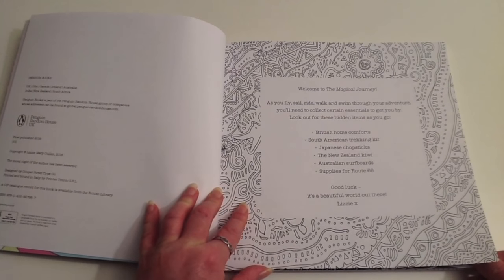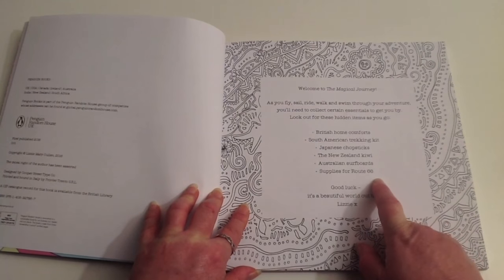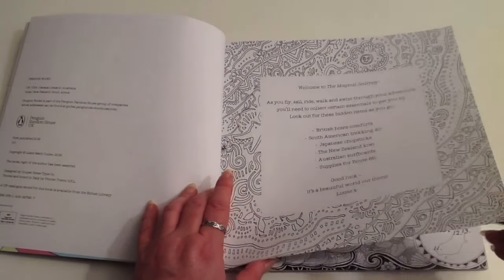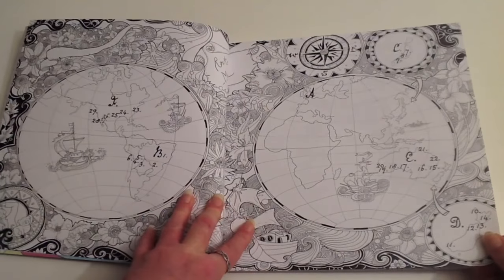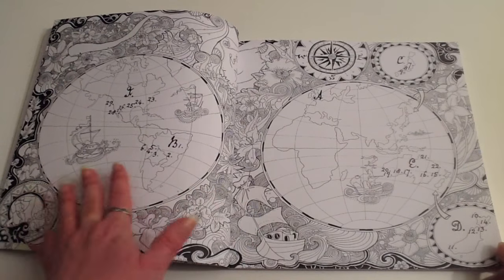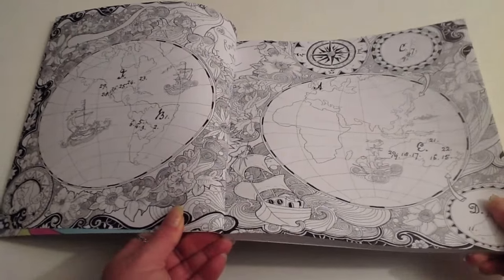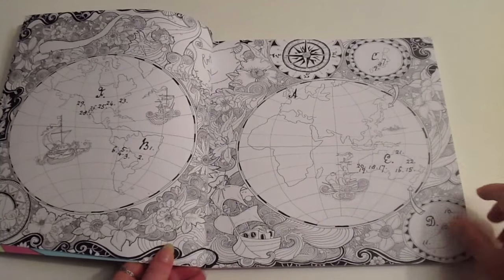There are some hidden items in this book — Australian surfboards, New Zealand Kiwi, Japanese chopsticks, and so on. I'm glad there's not too many items; I don't really like to be bogged down by these interactive elements, to be honest. Inside we've got lovely double-page illustrations with very fine detail, but also some very large spaces as well, so it's a bit of both.